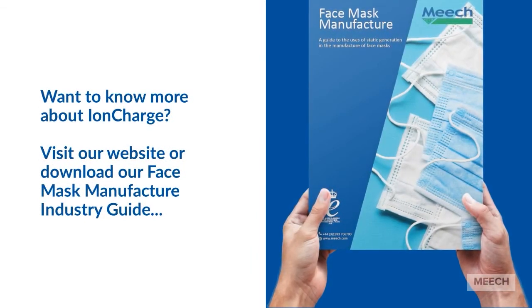For more information about our IonCharge static generation range, visit our website, or download our face mask manufacturing industry guide, and search for IonCharge.